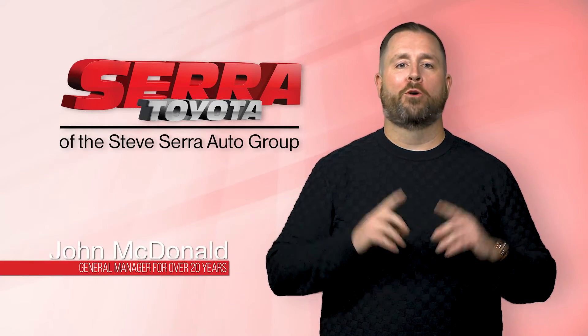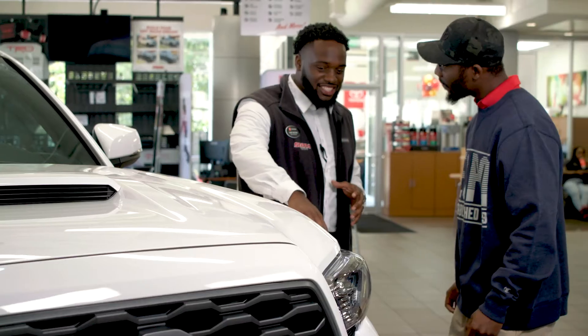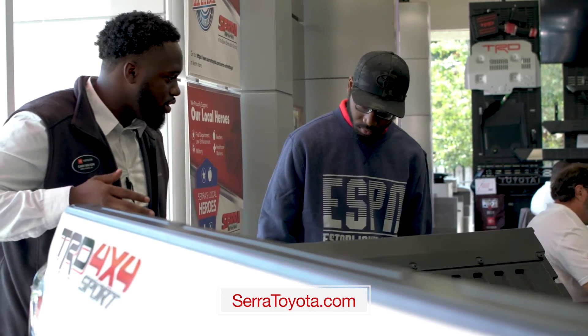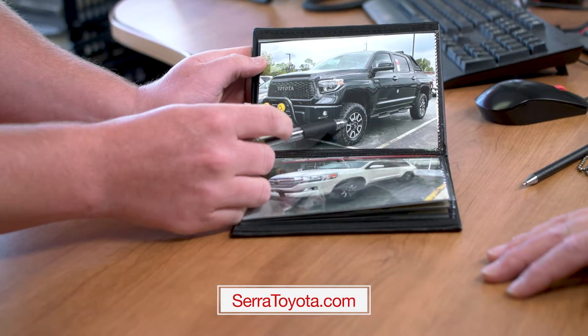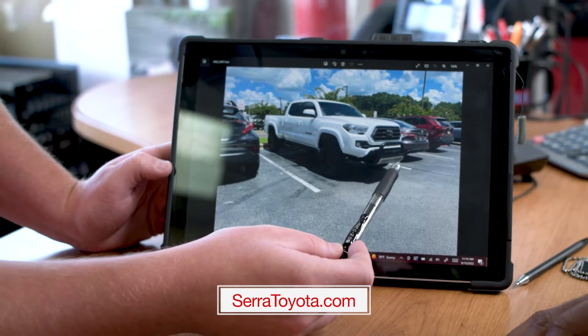At Sarah Toyota, we know that one of the most exciting things when purchasing a truck or SUV is making it your own. Most customers purchase first and then pay out-of-pocket for upgrades to their vehicle. However, at Sarah Toyota we can upgrade your truck or SUV right when you purchase, to make it easier when financing those upgrades.